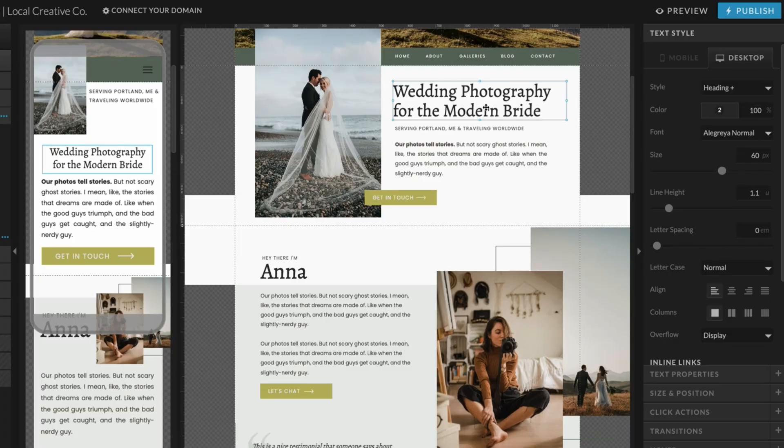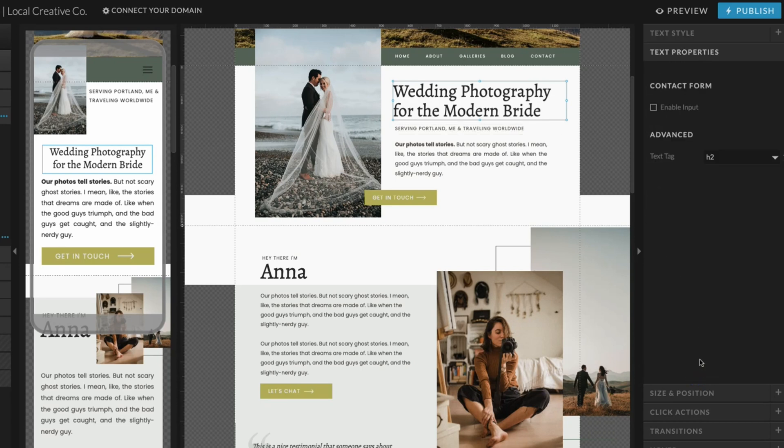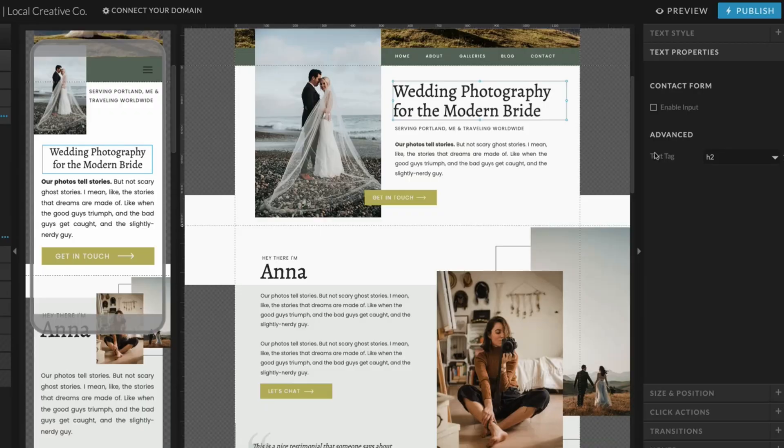Next, we're going to update the text tags inside of ShowIt. If I click on the heading and come down to text properties, you're going to see the option to add a text tag under Advanced. This really shouldn't be an advanced functionality — you should be doing this on every single page of your website because it's so important for SEO. Typically the largest heading at the top of your page is the most important content on that page. We are going to switch this to an H1, and you really only want one H1 per page. If you have multiple headings set to H1, change all the others so that the most important heading is your one and only H1 for the page.